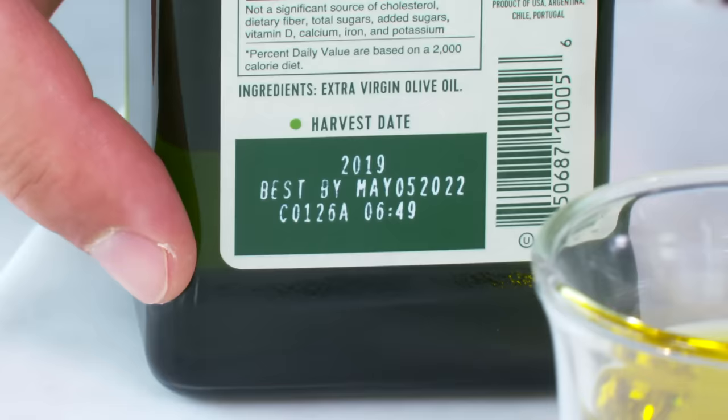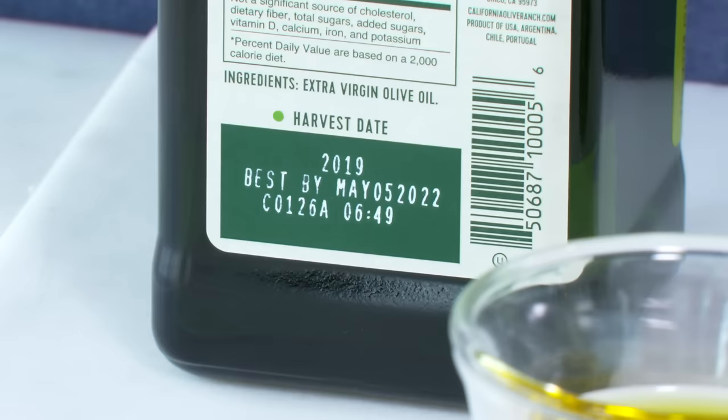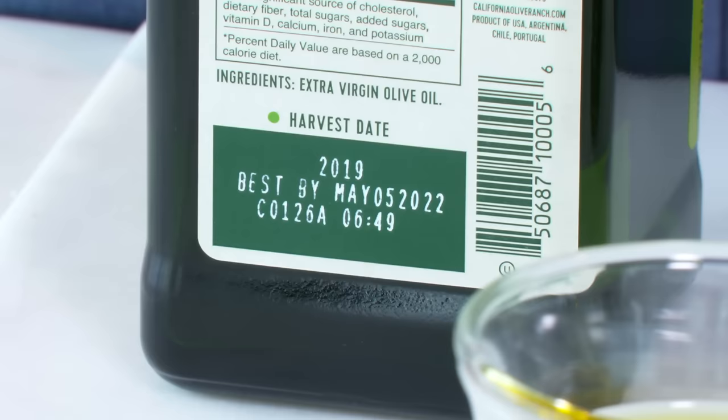Harvest date is probably the most important thing on the label. Ignore sell-by and use-by dates. The harvest date should be from the most recent harvest. If it's oil from the Northern Hemisphere — California or Europe — it's in the fall. If it's from the Southern Hemisphere, like South America, it should be in the spring. You want the most recent harvest. After 12 months the oil is beginning to age out, and at 18 months it's old — and old oil is going to be rancid oil.